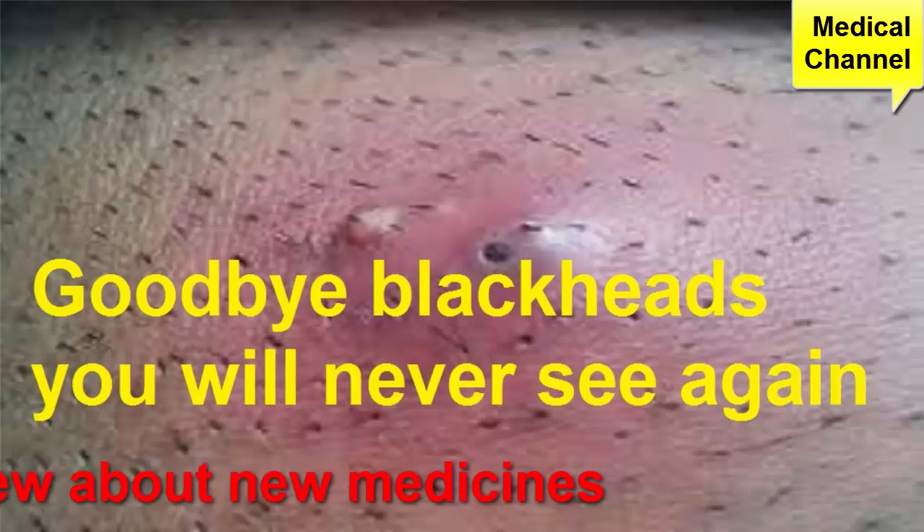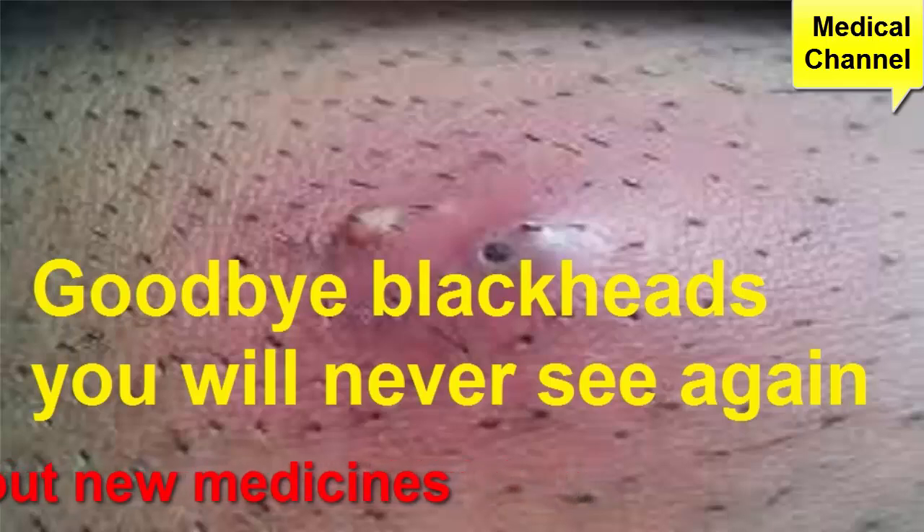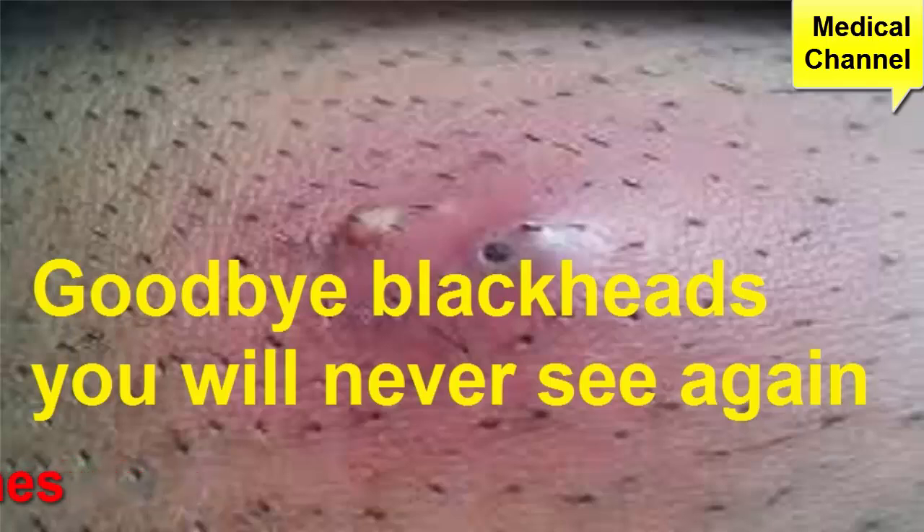As for other acne-fighting ingredients, blackheads don't contain bacteria, so benzoyl peroxide — a powerful antibacterial against most other forms of acne — may or may not help with blackheads.